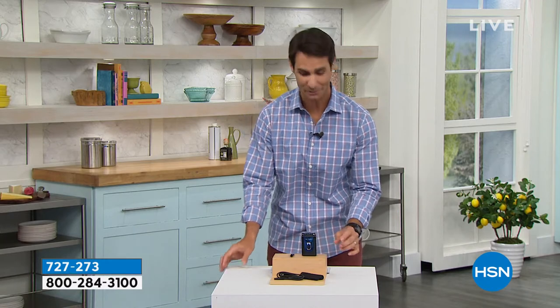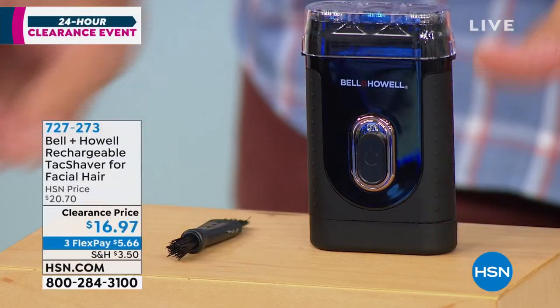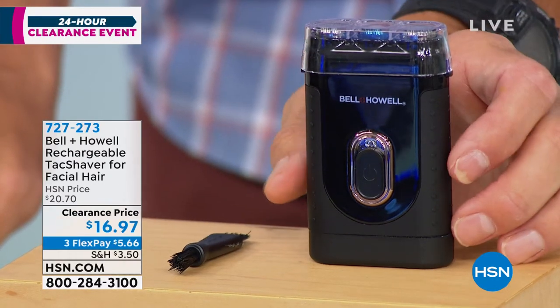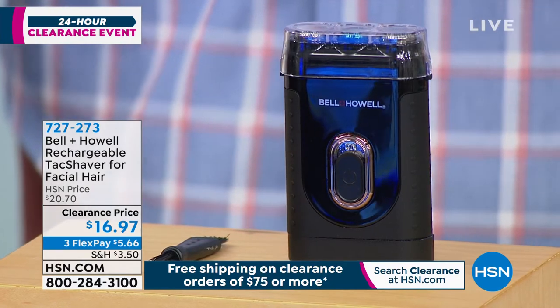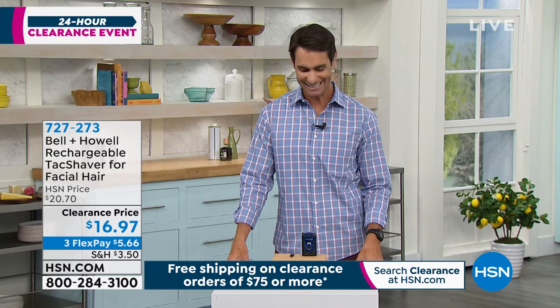Just look how compact it is — that's what I want to show you. Look how nice and compact and easy that is. Normally those electric shavers are big and heavy and bulky and impossible to travel with. Today it's only $16.97 on three flexible payments of $5.66. Our guest today from Bell & Howell, as always, Mr. Lou Caputo. I love this little guy. I've been a rotary shaving guy for probably going on 30 years. I absolutely prefer to shave this way because I have sensitive skin.